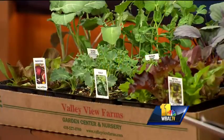Kari Angle from Balley View Farms is here to answer your plant and gardening questions. It's April now and it feels like things are greening up outside, so it's time to get the vegetable garden in.